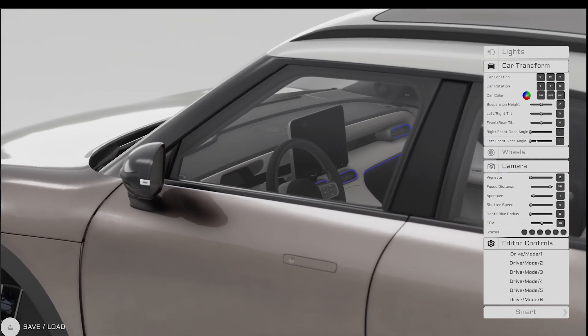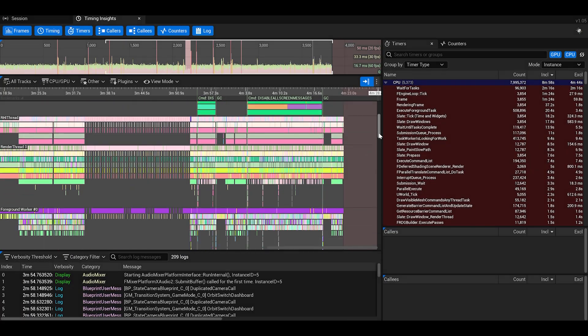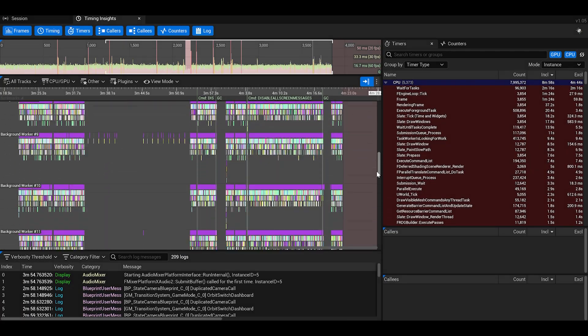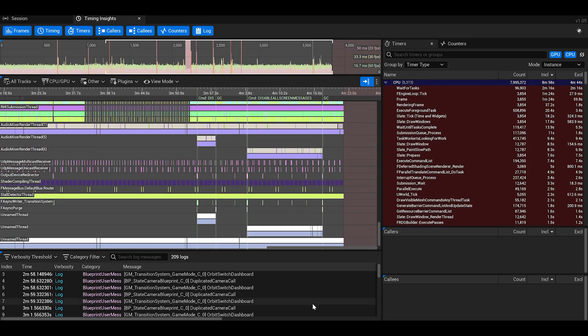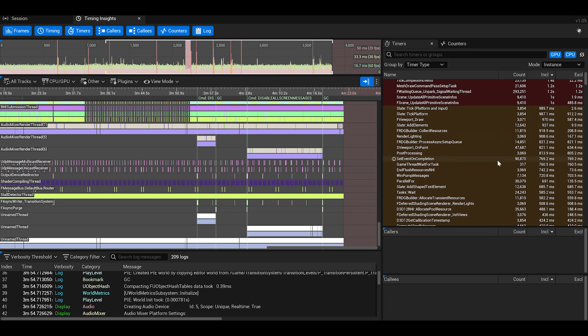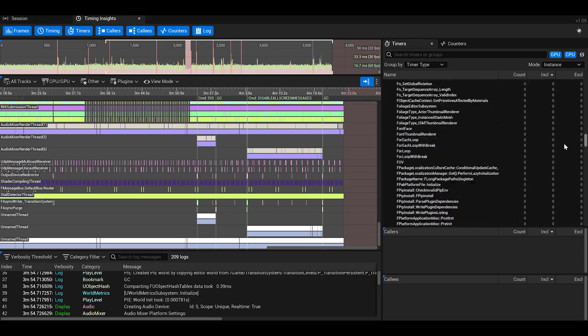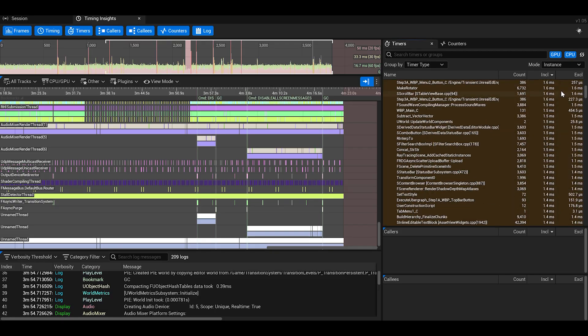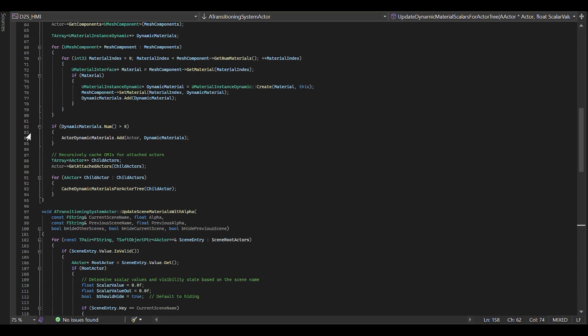We use Unreal Insights tools to measure the performance of the software on hardware. Having the source code access in Unreal Engine is very good, especially in cases where you have an issue and you want to figure out what's going on. You can also adapt the code that you have in Unreal Engine to your solution, which is priceless in the development of HMIs.